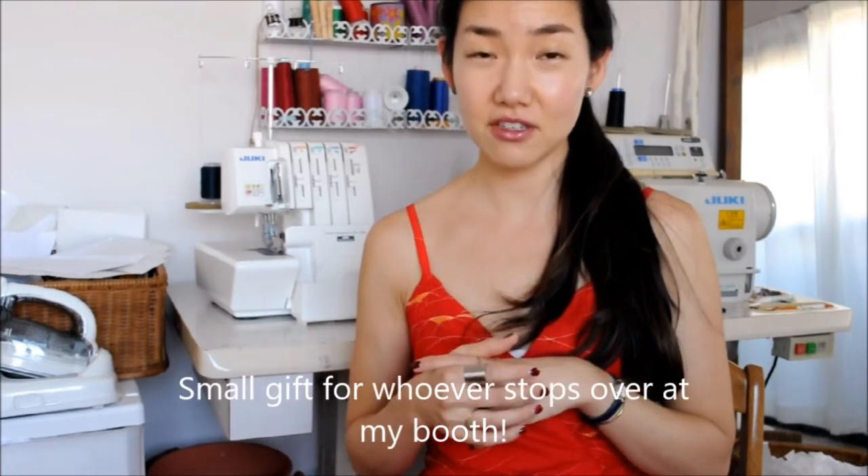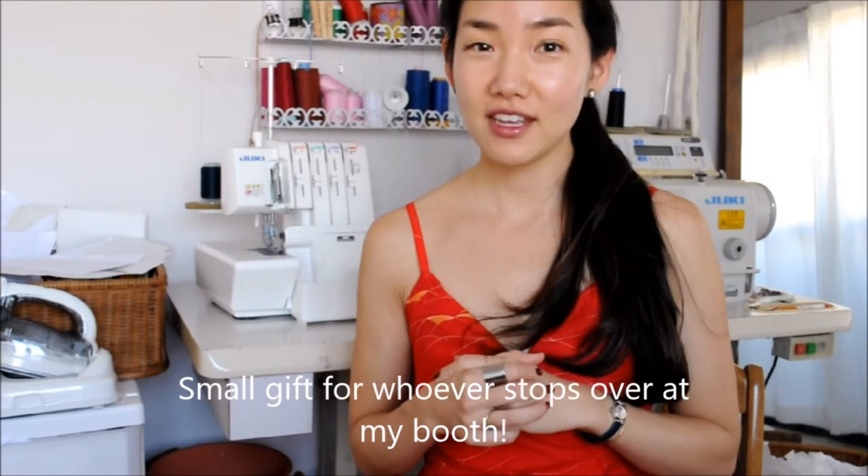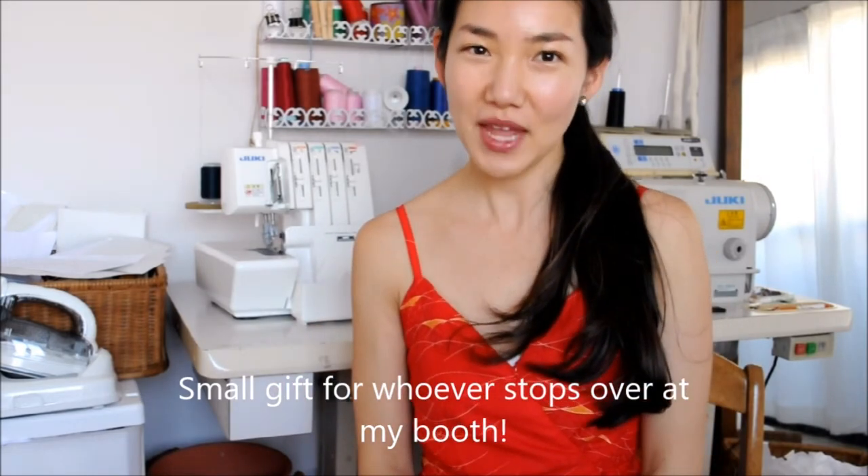And I have a small mirror to give out if you stop by the booth. More details will be on the blog. Hopefully I can see whoever is watching this video. Thank you so much for watching. Bye bye!